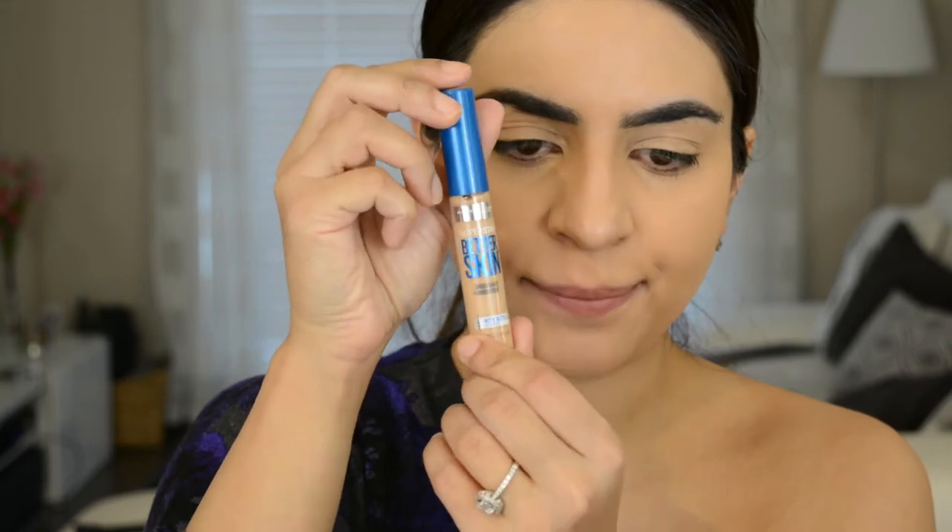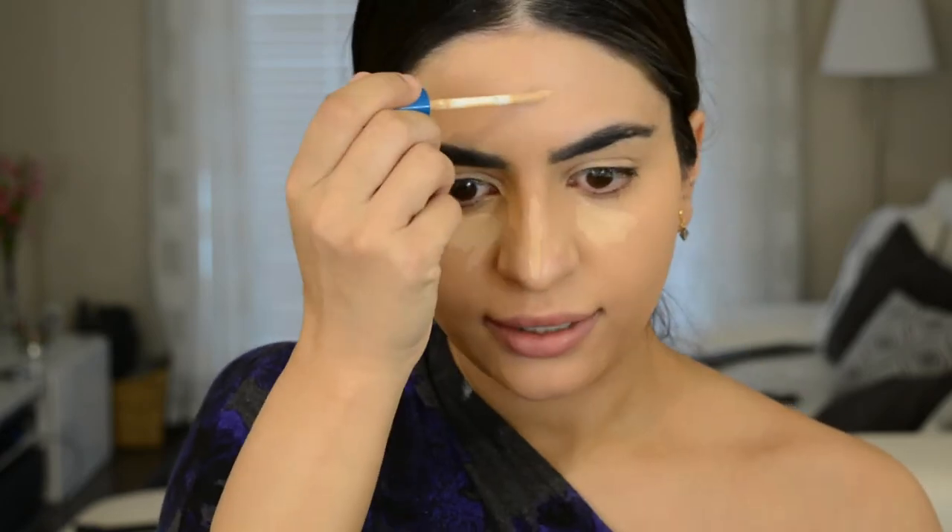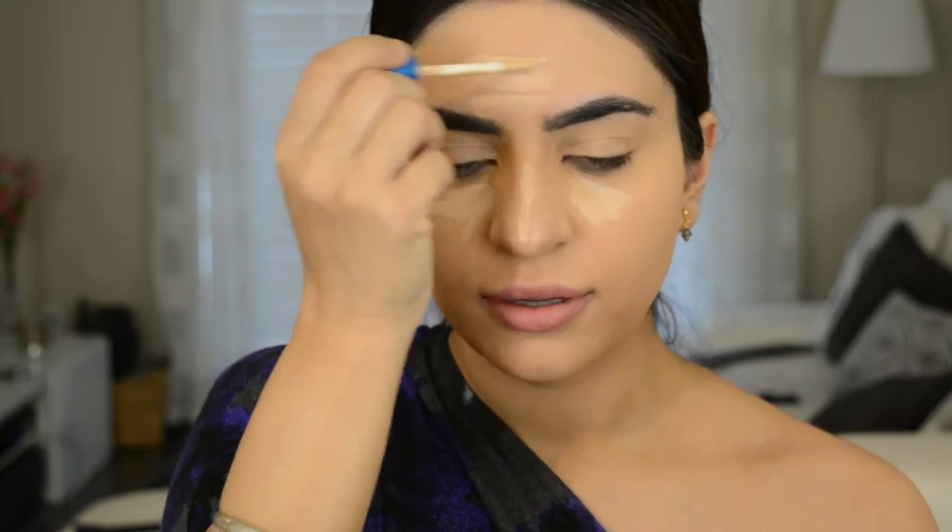So that concealer actually looks really good. It doesn't look cakey or anything. It's not sticking to my dry patches, which I'm loving. But I'm going to go get a lighter one to brighten the face a little bit. So to brighten and highlight my face, I'm going to be using the Maybelline Superstay Better Skin Concealer and Corrector. I'm going to use that a little bit under the eyes, in my highlight area — on the forehead, down the nose, and then a little bit on my chin.